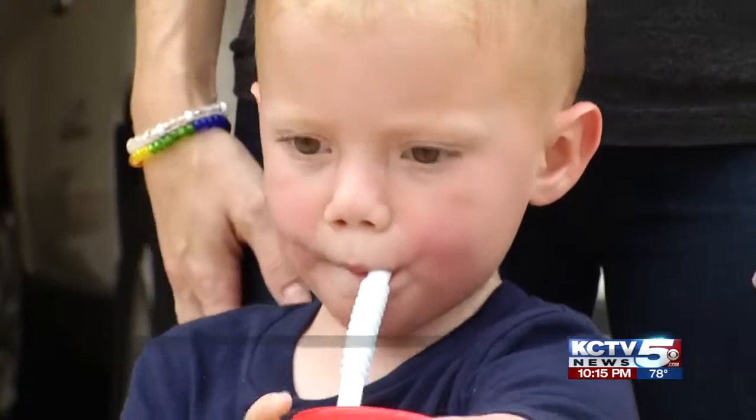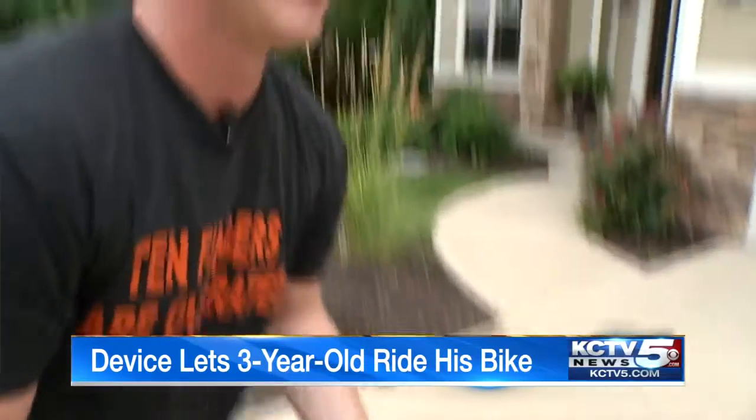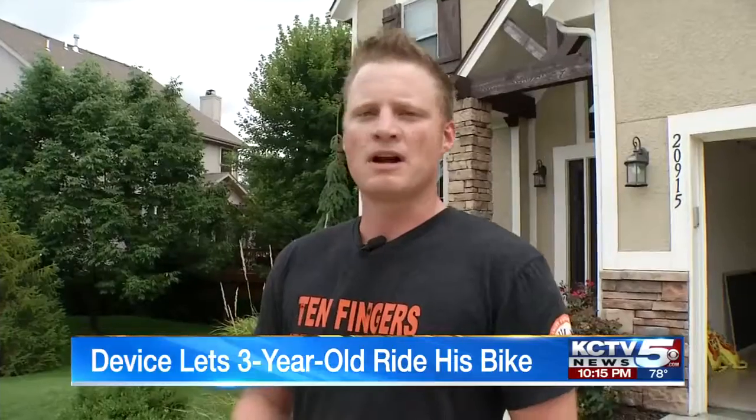Hudson Borton is always on the move. His dad Nick can't stop smiling watching his determined son. We've been blown away with what we've seen the last 24 hours. Hudson's third birthday he got this Huffy. We put it on a couple times and had him try it out.